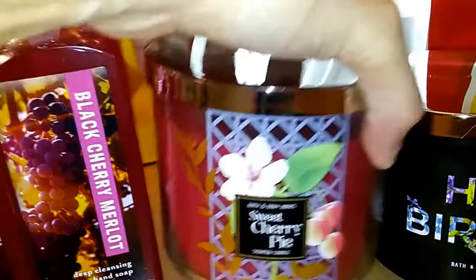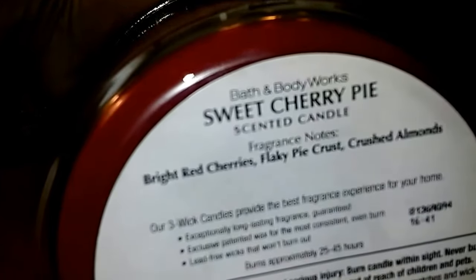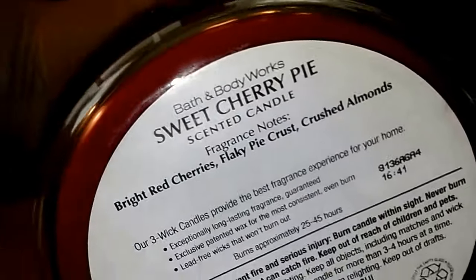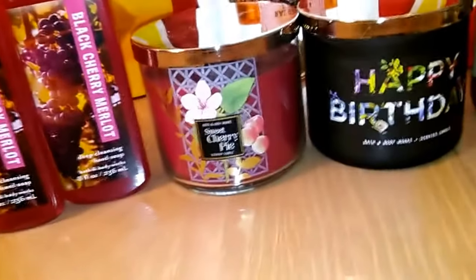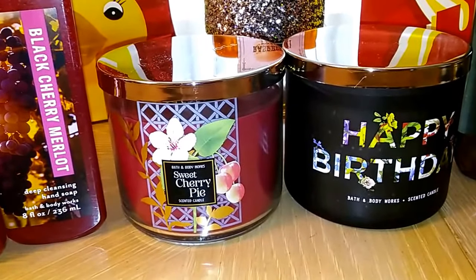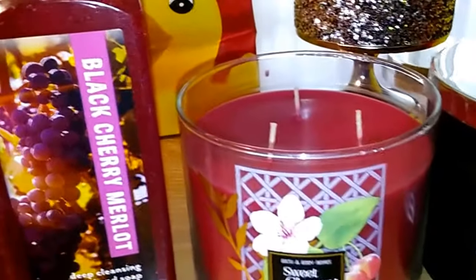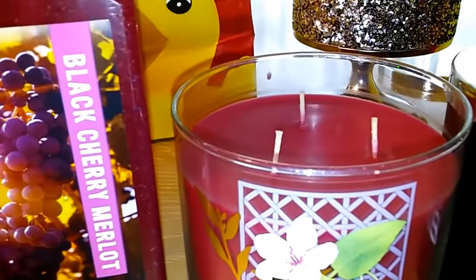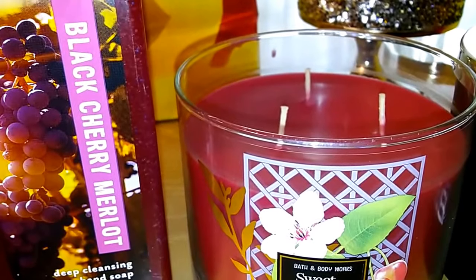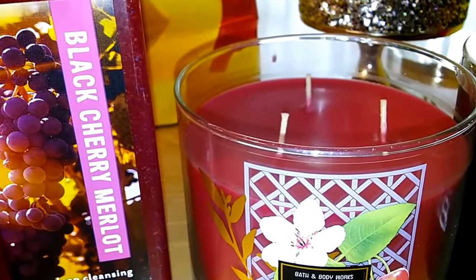I also got the new Sweet Cherry Pie, right from the new collection that just came out like two days ago in store. It is bright red cherries, flaky pie crust, and crushed almonds. This is a redo from about two or three years ago and I never had it — it smells absolutely fantastic. I want to say it smells even better than the Black Cherry Merlot candle, which has no flaky bakery note. This one has a flaky, buttery almond and cherry note.